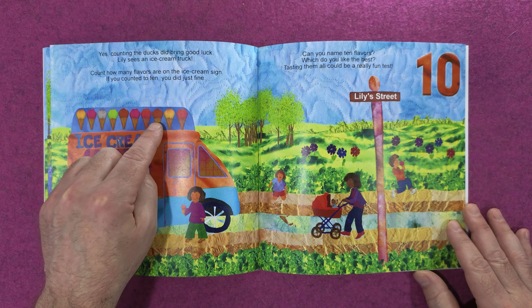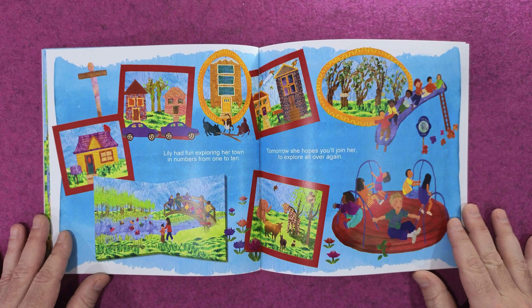Lily doesn't travel very far when she sees two cars, two houses, and two leafy trees.